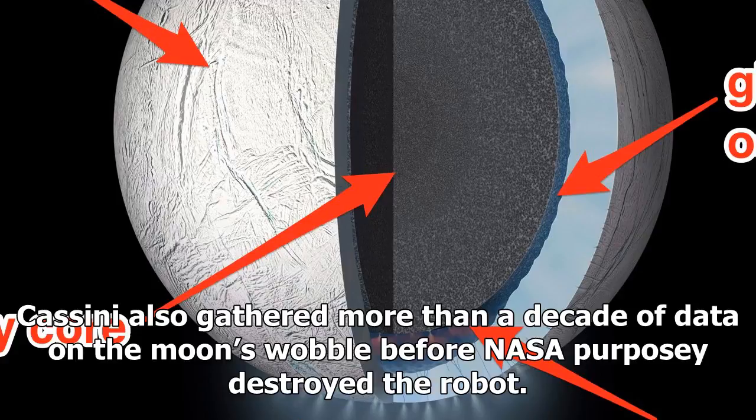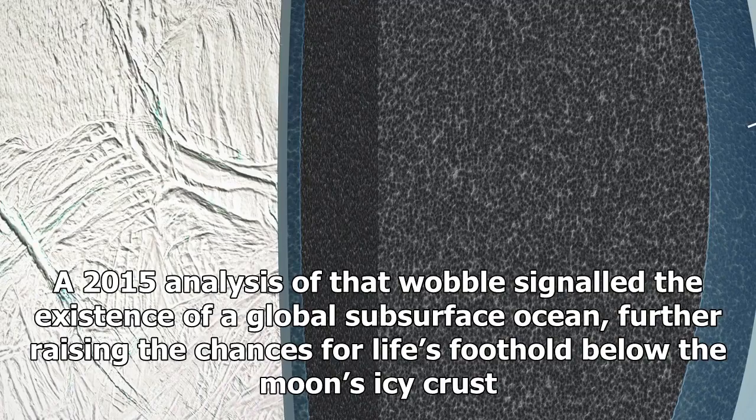Cassini also gathered more than a decade of data on the moon's wobble before NASA purposely destroyed the robot. A 2015 analysis of that wobble signaled the existence of a global subsurface ocean, further raising the chances for life's foothold below the moon's icy crust.